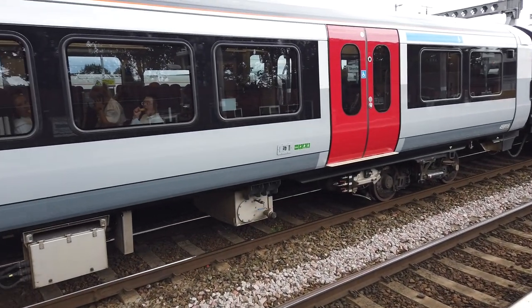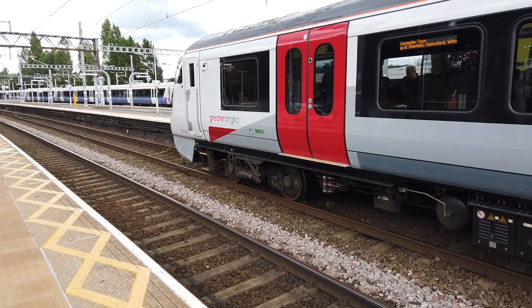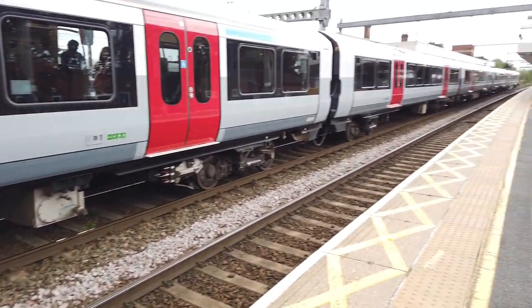Look at how clean this is - this is obviously a brand new train, isn't it? It won't be at the time you watch this. It might even be Christmas by the time you watch this. I won't be surprised. If it is Christmas, have a Merry Christmas.